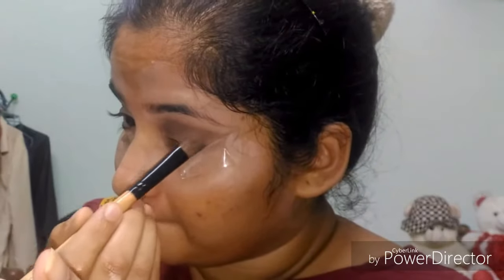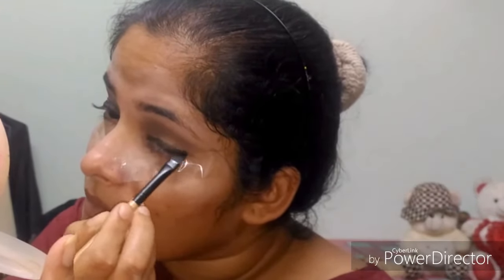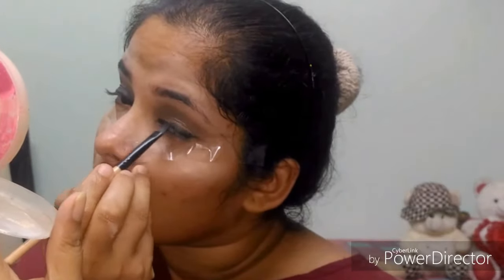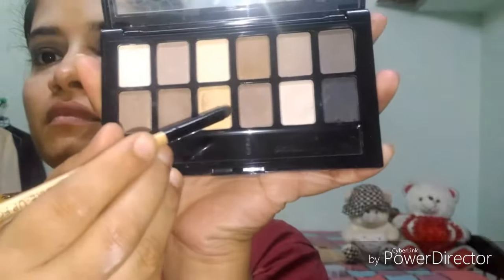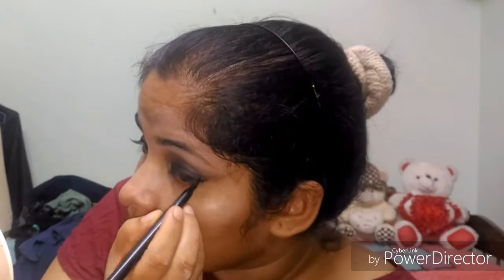I will blend in a black shade on half of the eyelid, then blend in a blue pencil and blue shade. I will apply the first highlight shade on my brow bone area. I have a small winged eyeliner look for the full eye shadow look, inspired by Sonam Kapoor.